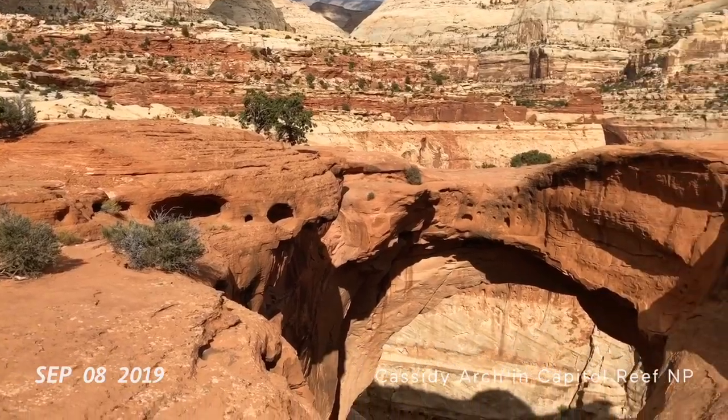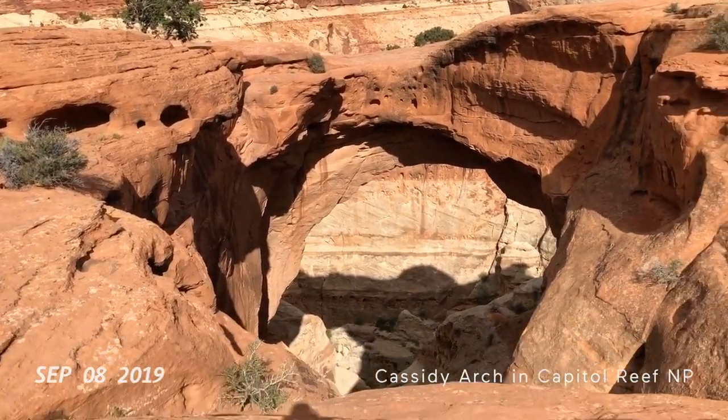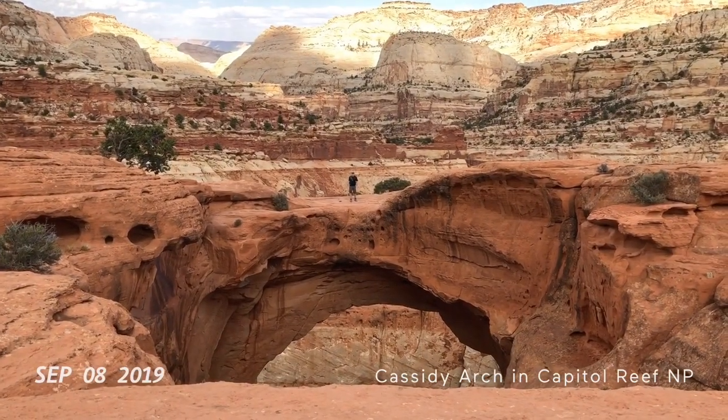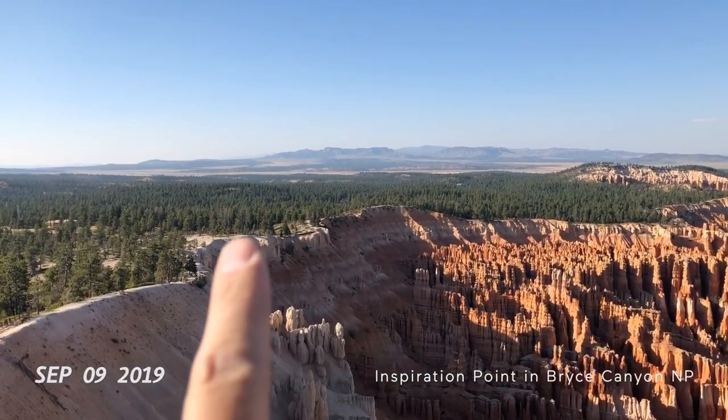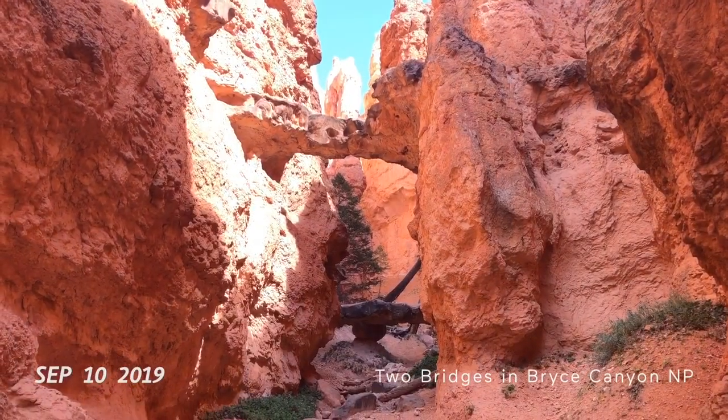So this was more awesome than I expected. Cassidy Arch — that was awesome to see. It was over a thousand foot elevation gain. Walk this bridge along the rim of the canyon here. Two bridges.